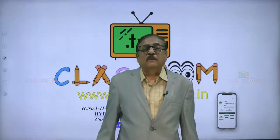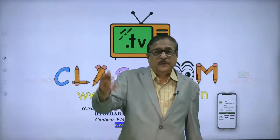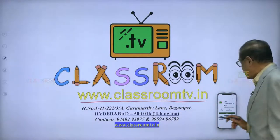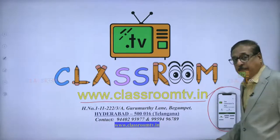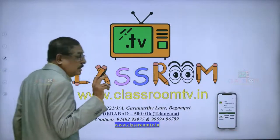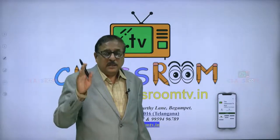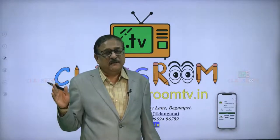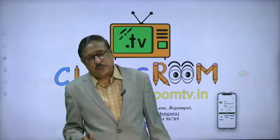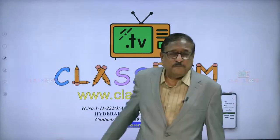Hello my dear students, welcome back once again to Classroom TV. Do visit our website www.classroomtv.in and also download the Classroom TV app on your Android mobile phones for exhaustive video content in the subjects of Mathematics, Physics, Chemistry, English, Biology, Social Studies plus IIT and NEET Foundation at extremely affordable rates across CBSE and state boards. Learning on the move was never so easy and was never so affordable too.